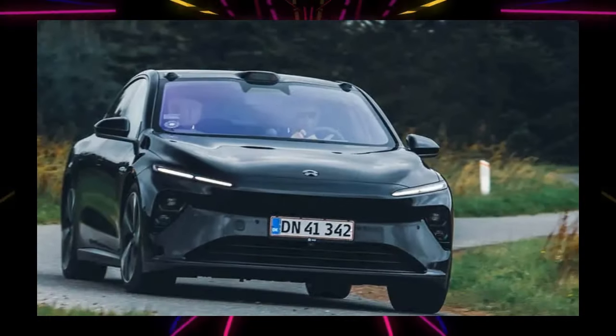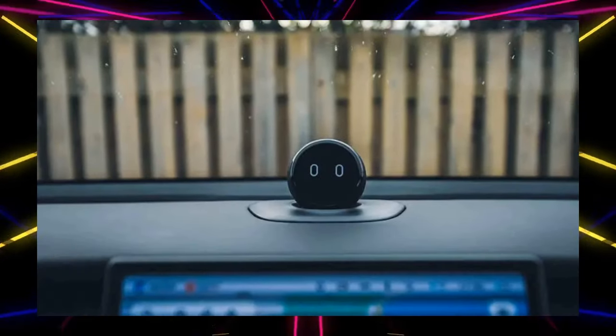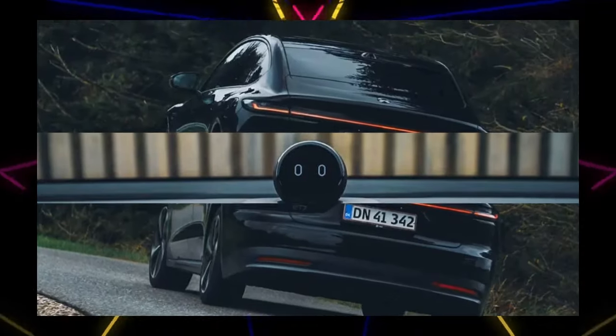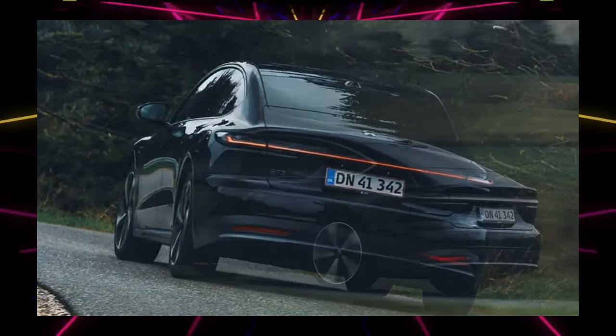On the dashboard is a round monitor for the AI assistant NOMI. It spins around and changes its expression in conjunction with the voice control system, allowing you to operate driver assistance systems, audio, air conditioning, sunroof, and more.